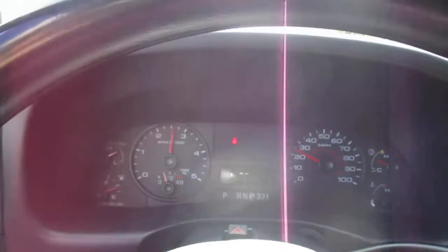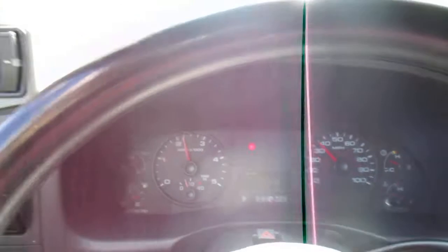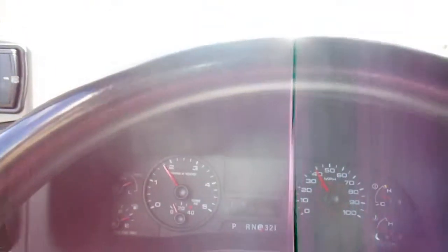You can see there are no lights on in the dash with the exception of the seat belt light. The truck runs, drives, and shifts perfect. Four-wheel drive engages and works.